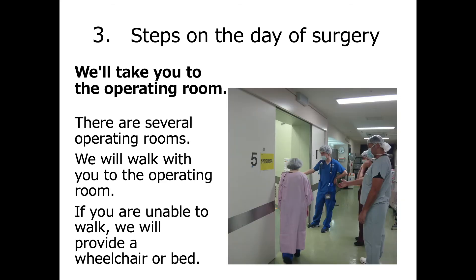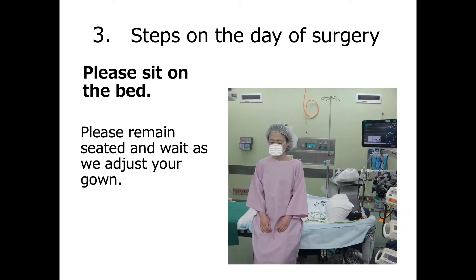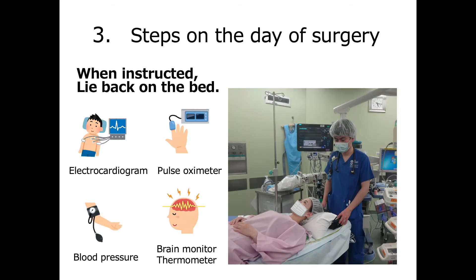There are several operating rooms, so we will walk with you to your prepared room. If you are unable to walk, we will guide you in a wheelchair or bed. After entering the room, please remain seated and wait. When instructed, lie on your back and we will prepare you for anesthesia to proceed safely. Electrocardiogram and pulse oximeter stickers are placed on your body.